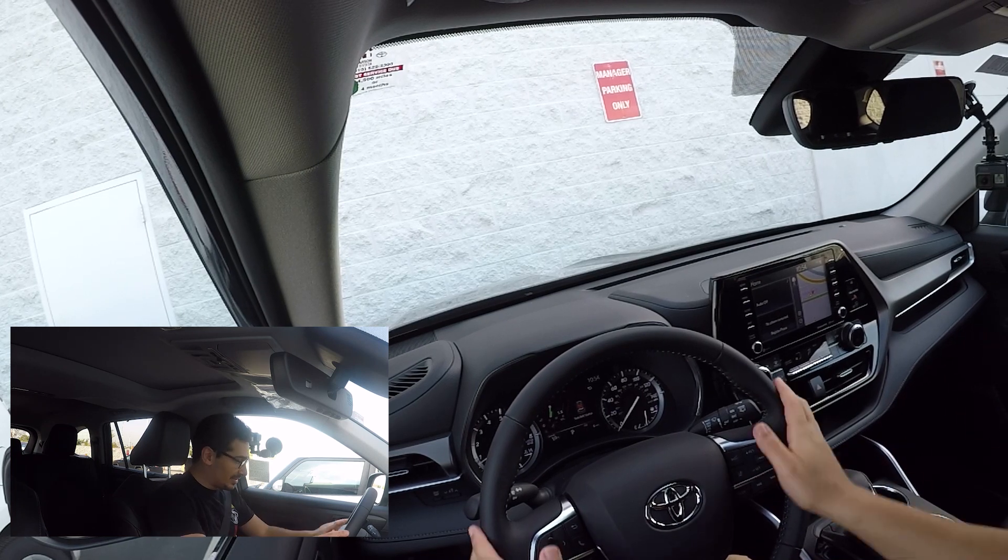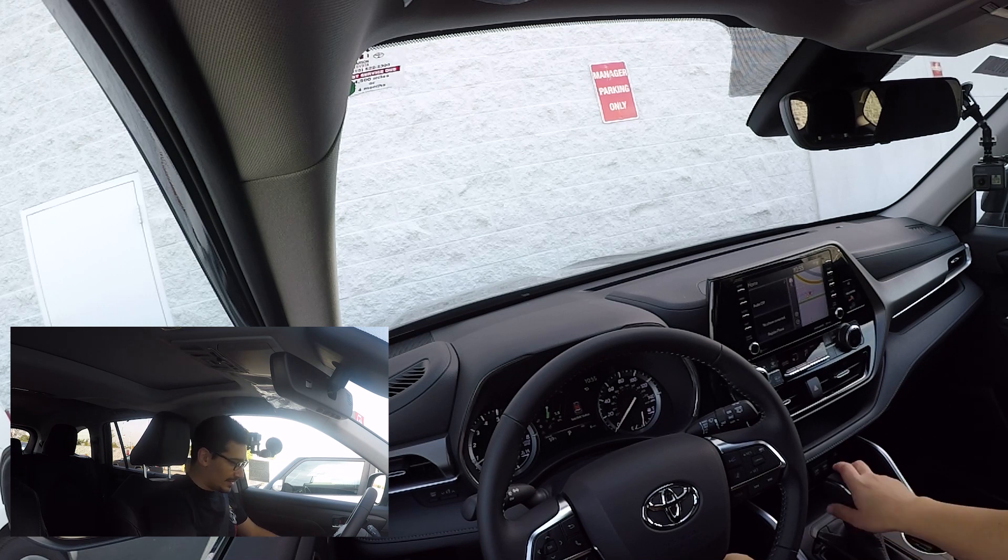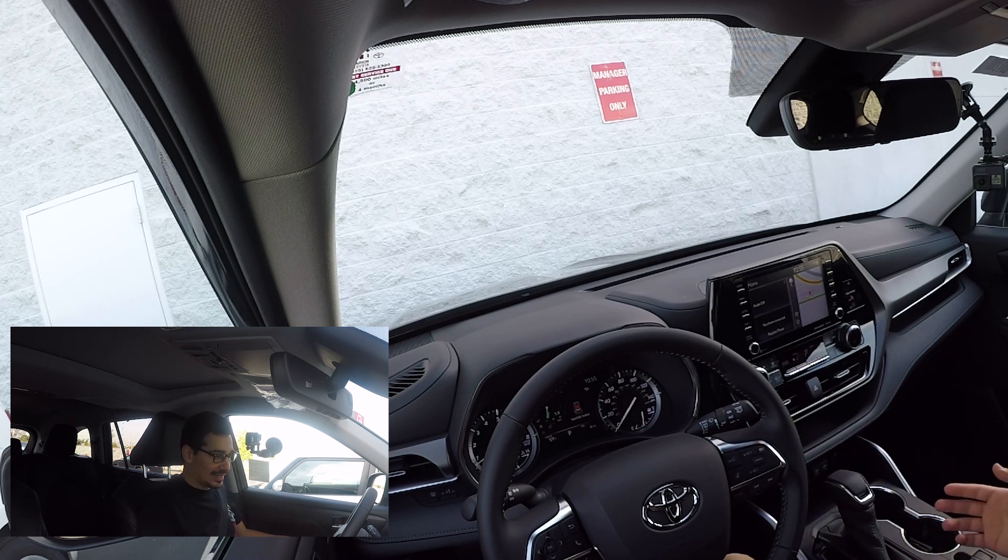First impressions — the materials feel amazing, the steering wheel is leather. This is the XLE trim, priced at around $42,000 as equipped. I'll put the link to this specific model on Carson Toyota's website. It's got black interior, black exterior, and from a feel standpoint it feels very spacious, very roomy, and very comfortable. I love how plush the seats feel, and everything you touch is either high-end materials or soft touch. There are some plastics here and there but they're not cheap or tacky — they'll be very durable over time.